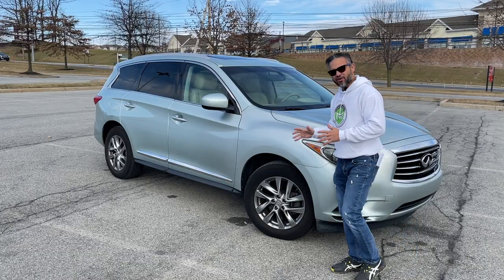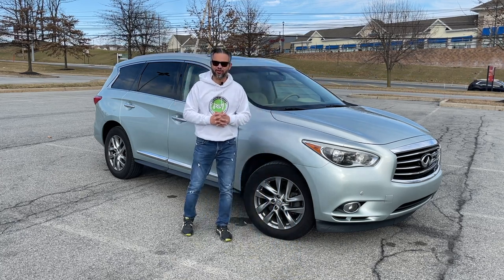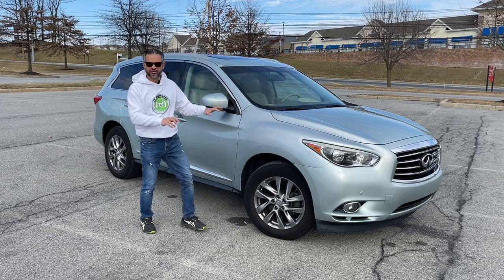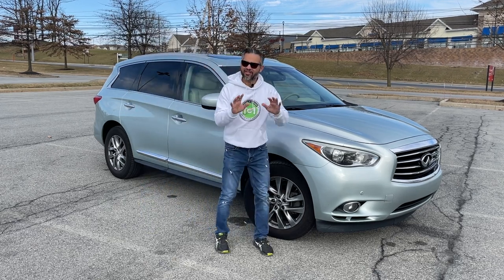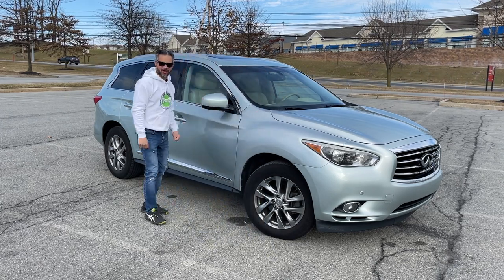Today I borrowed this car here in Allentown, Pennsylvania to show you why this is a compelling contender in this segment. After that, I'll show you some of my favorite features, take it for a drive, and then at the very end, I will point out some of the things that you should look for if you're planning on buying one.